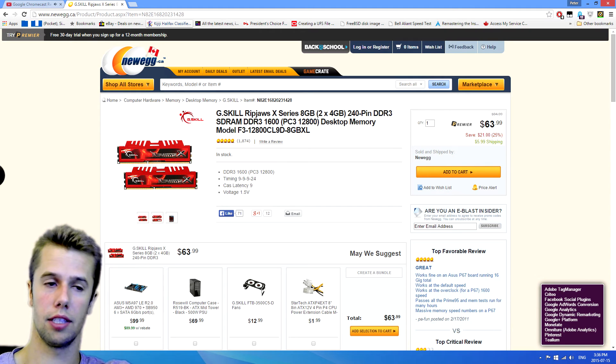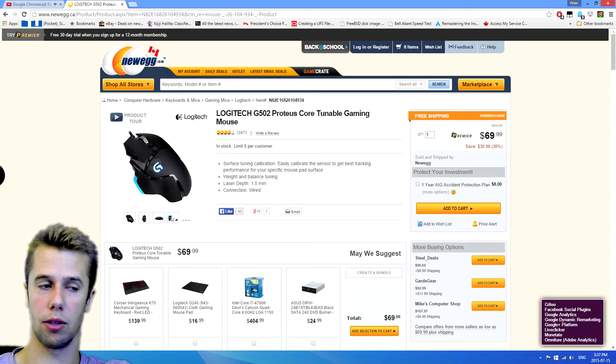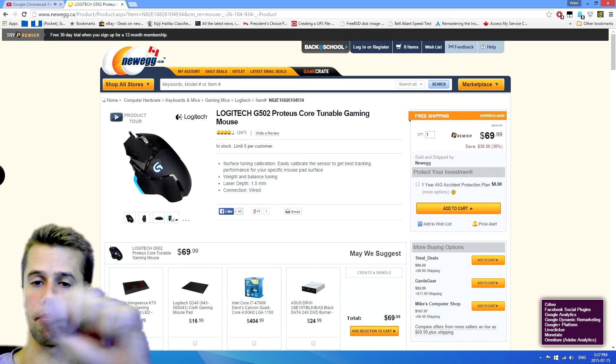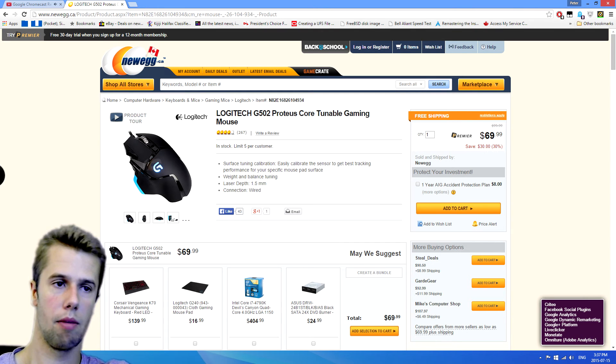Next up, we have a Logitech G502 Proteus Core Tunable Gaming Mouse. Everybody needs a nice gaming mouse with a lot of buttons so you can offload more actions to your right hand, because pressing a million buttons with your left hand gets tiring after a while. This one comes in at $69 — great price for a mouse. But we're going to see a cheaper option coming up next.